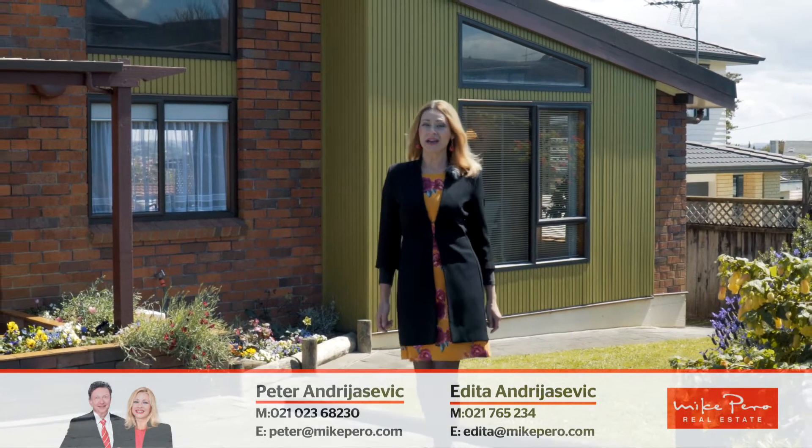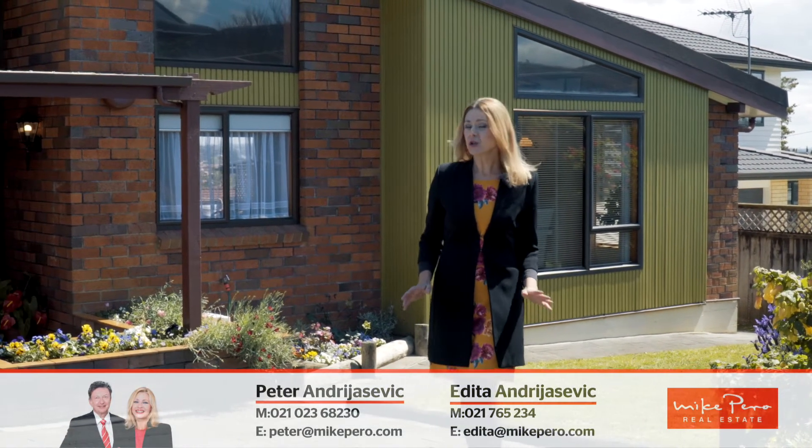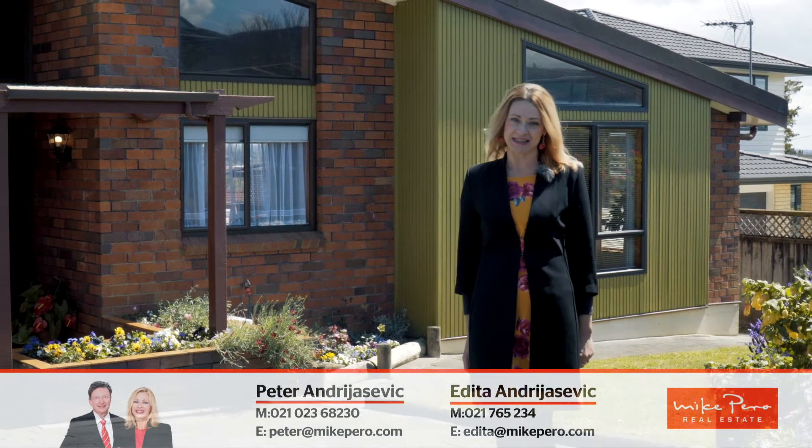Welcome to 1 Bar 195 Taylor Street, jewel of Blockhouse Bay, first time on the market in 30 years.